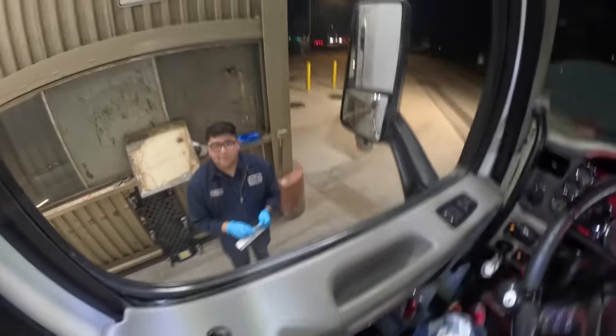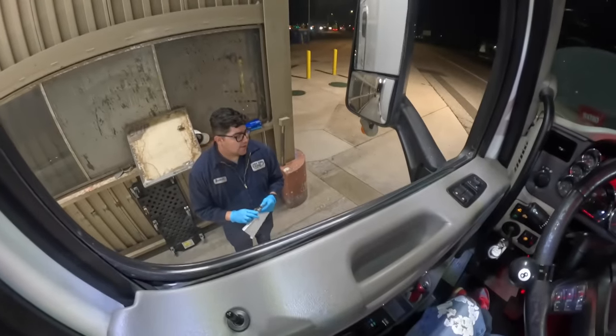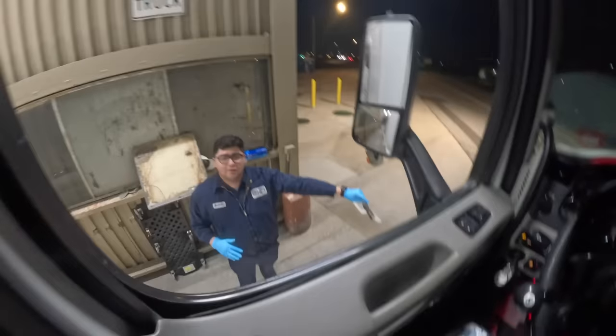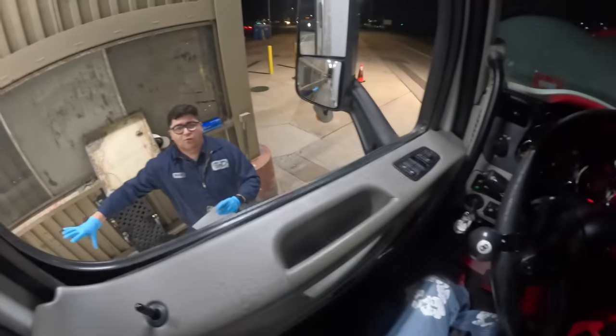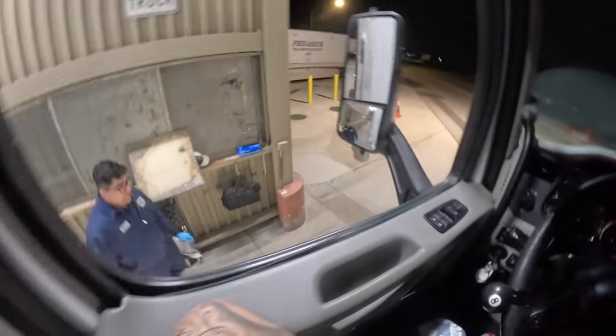The officer says he's going to do a quick walk-around, checking tires and everything. Once he gets back, I'll open up the hood and we'll continue the inspection in the front and work our way to the back. He asks me to open the hood for him.